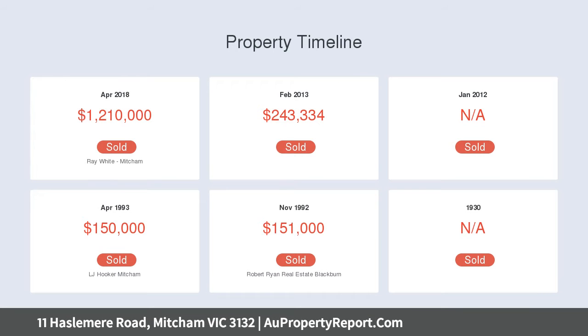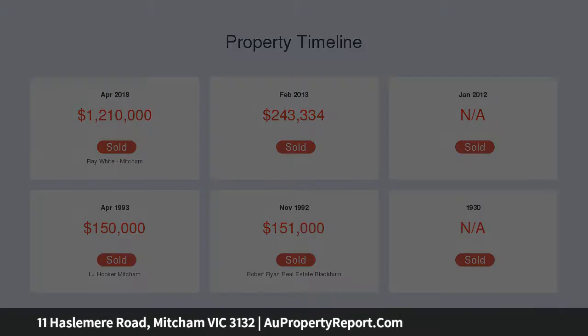The air-conditioned bungalow features a stylish open-plan living room, bedroom with hardwood floors, bathroom, and a covered alfresco deck.